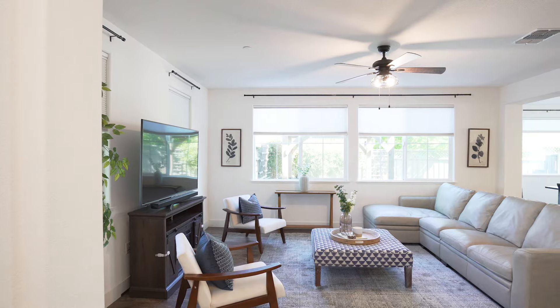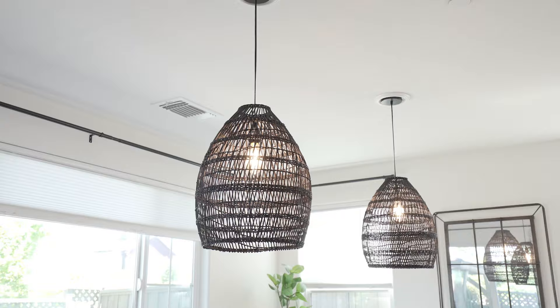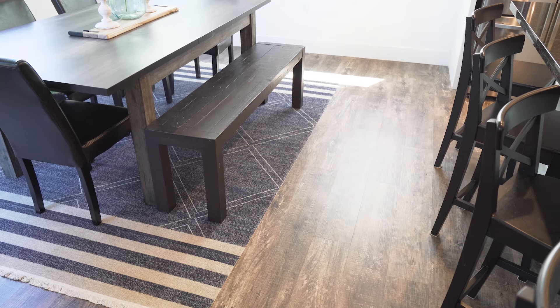It has modern finishes and styling throughout, recessed lighting, modern light fixtures, stainless steel appliances, new carpet, and contemporary flooring.